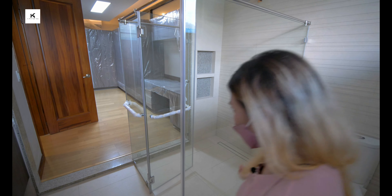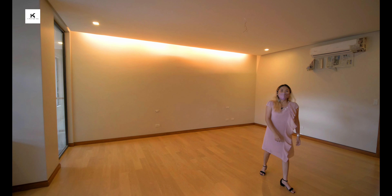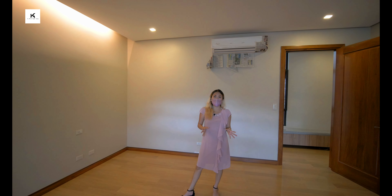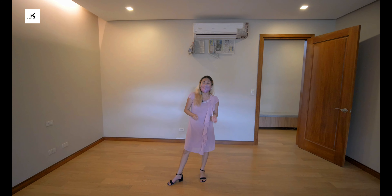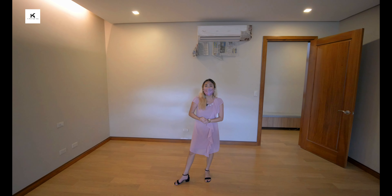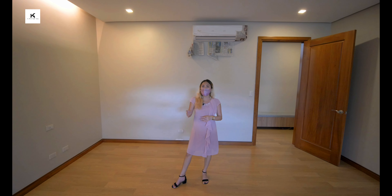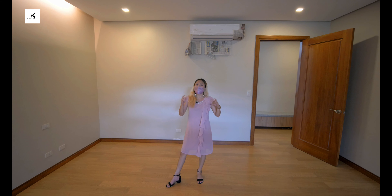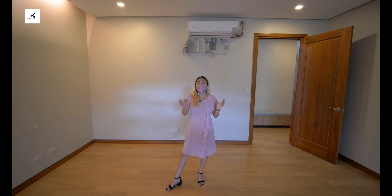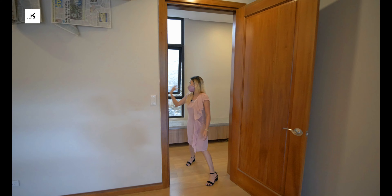That basically covers the ensuite toilet and bath of your master's bedroom. I should highlight that this property is inside Maria Luisa — an upscale subdivision in Cebu, comparable to the Beverly Hills of Cebu. This is where the mansions and most of the rich and affluent people live, so it is a very nice neighborhood.